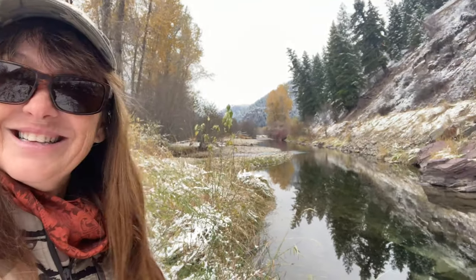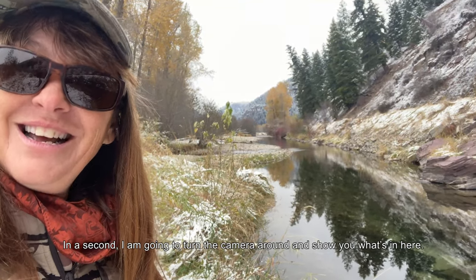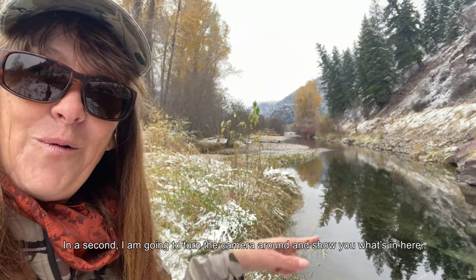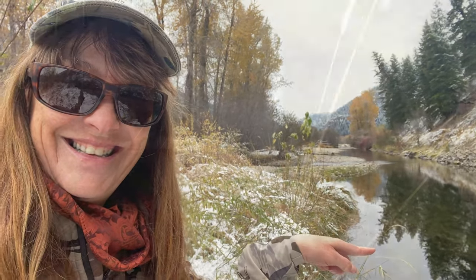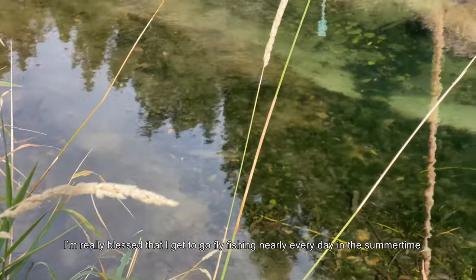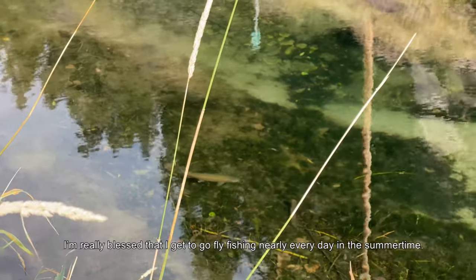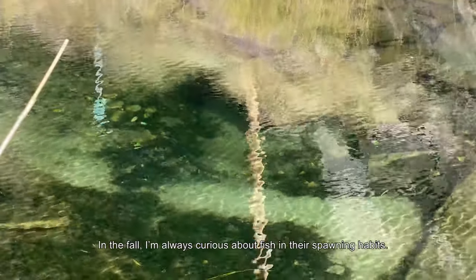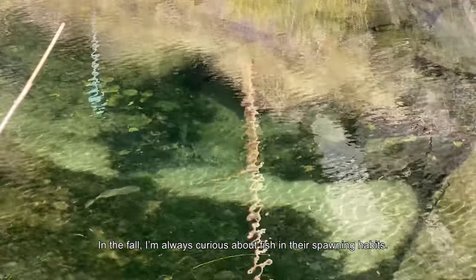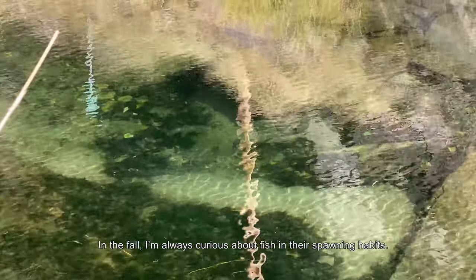In a second here I'm going to turn the camera around and show you what's in here. I'm really blessed that I get to go fly fishing most every day in the summertime, because in the fall I'm always curious about fish and their spawning habits.